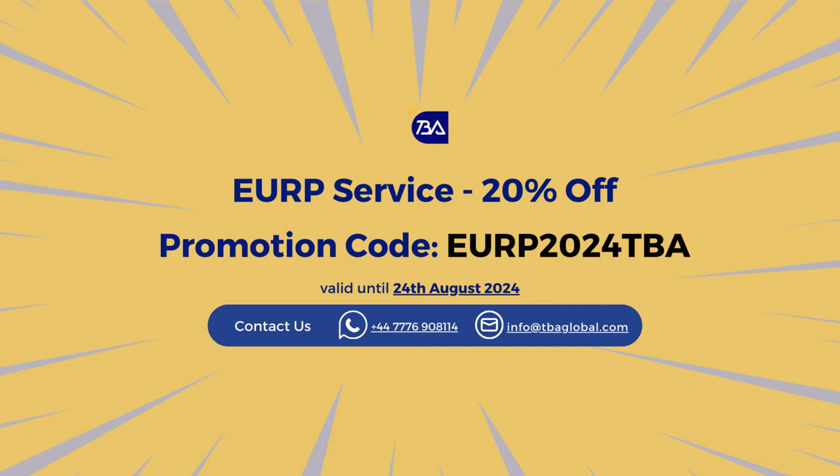Our enquiry WhatsApp is +44 777 690 811 4. Our email address for enquiries is info@tba.com. We'll stay here for a few more seconds for people to take a screenshot of the voucher. The promotion code is valid until the 24th of August, so approximately one month away. The compliance requirements are coming up by end of December, so take advantage of this discount.